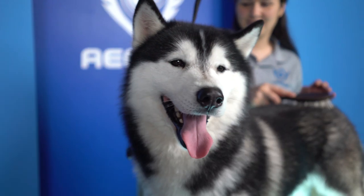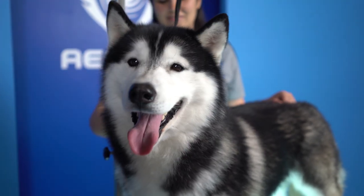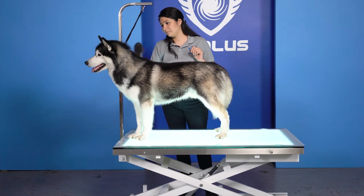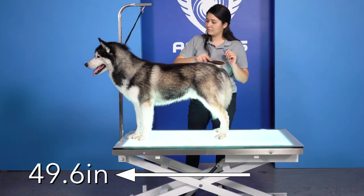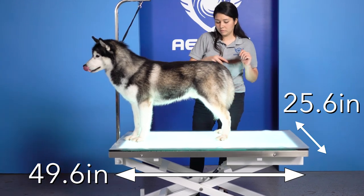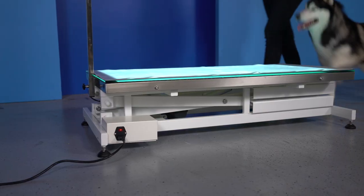The FT829 LED grooming table boasts a loading capacity of 260 pounds. With the tabletop dimensions measuring 49.6 inches by 25.6 inches, making it a top choice in grooming tables for small and large breeds alike.